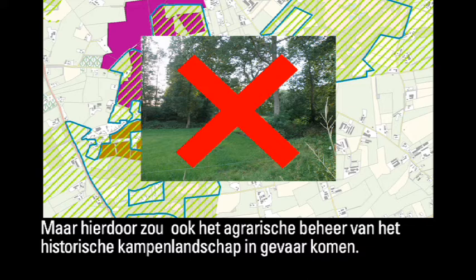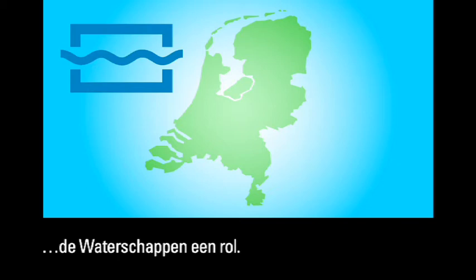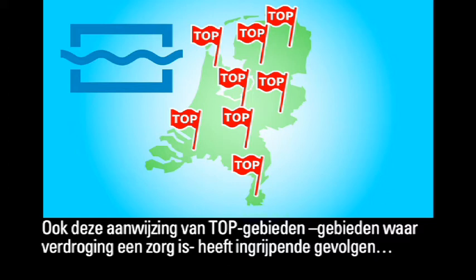In addition to the requirements of the National Ecological Network, the anti-desiccation measures of the water authorities have a part to play as well. The designation of so-called top areas — areas where desiccation is a cause for concern — also has far-reaching consequences for agriculture.